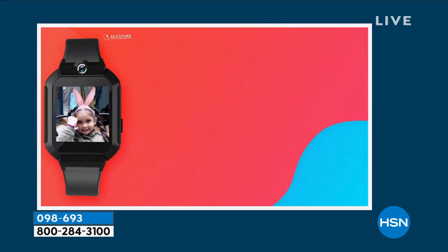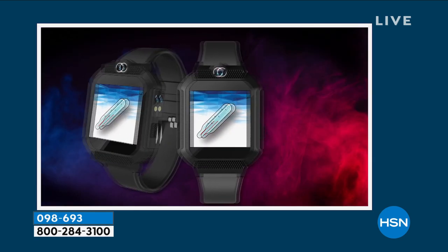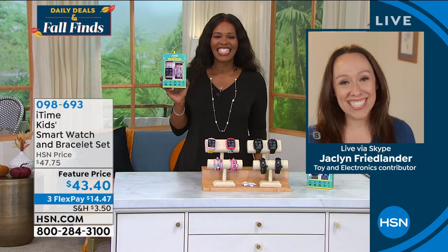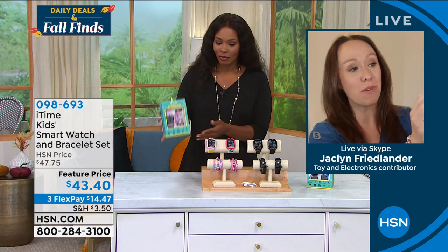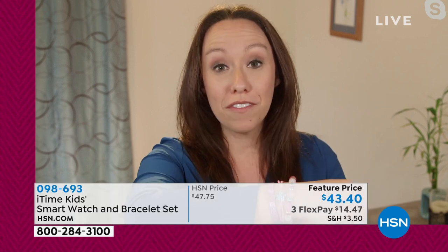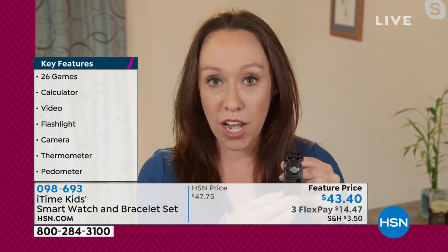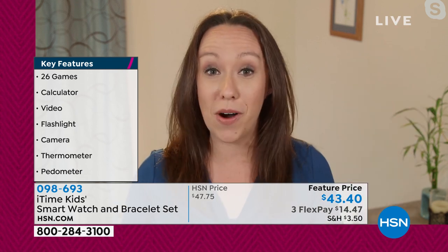We're joined by Jacqueline Friedlander to give us all the details. My favorite feature is the flashlight — look at how bright that is, right there on their wrist. The camo and black options come with a bracelet that has a compass on it — great for education. I learned today that my north facing wall is right there. It's really fun and educational.